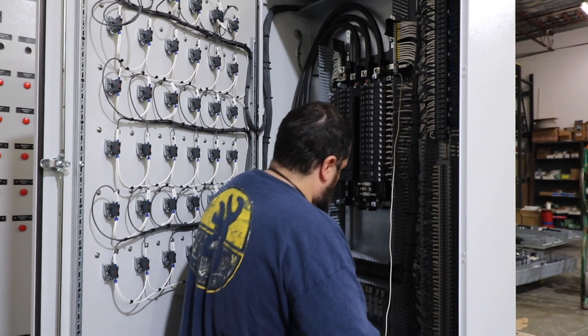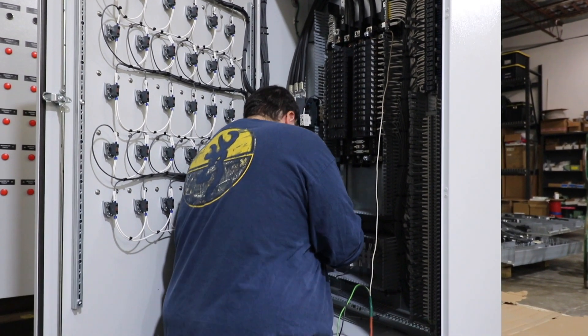People ask us what we do, and what we've tried to do first and foremost is to be a resource and share our applications knowledge and our experience with different products and different applications with people through our YouTube channel and social media outlets. But what we really like to do is engineer, design, and manufacture systems and products that meet our customer specific needs.